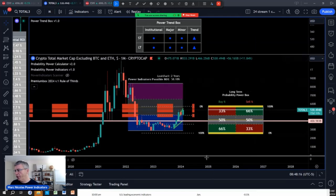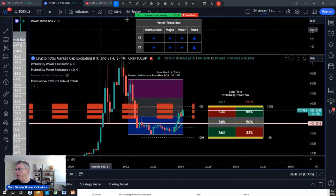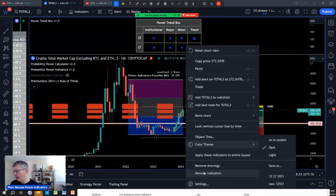So when you look at Total 3 here, I want to see if you exclude Bitcoin and if the outcomes are about to explode. You notice we're going to clear this. I know those are trend lines from here.